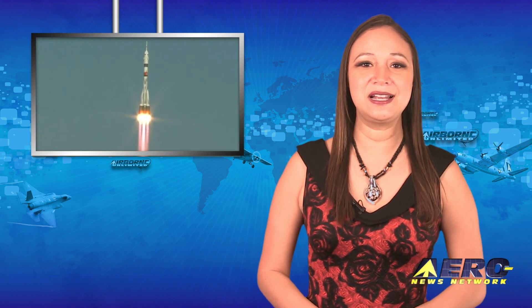Coming up: Expedition 64 arrives safely to the ISS, just in time for an upcoming space anniversary. We'll tell you which one after the break.